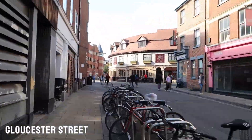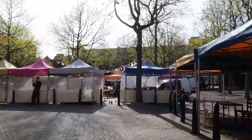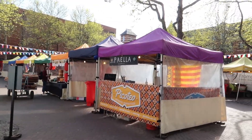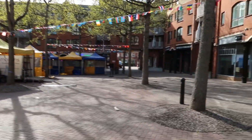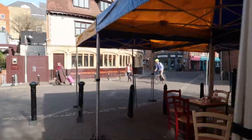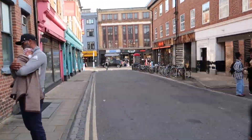Here we've arrived at George Street, so I can bring you to see the Gloucester Green Market, which is a fantastic place for discovering new food. And there's also a small Asian supermarket at the end, which is the only reason I really come here.